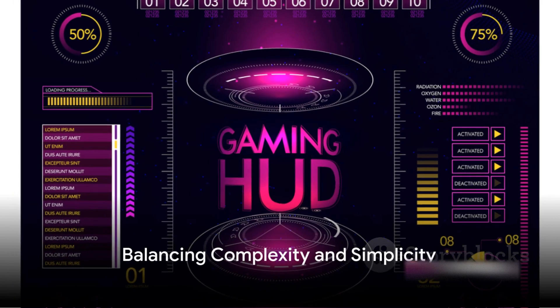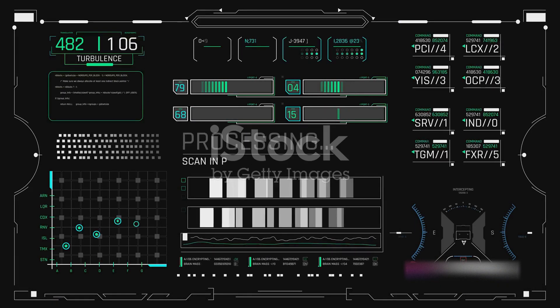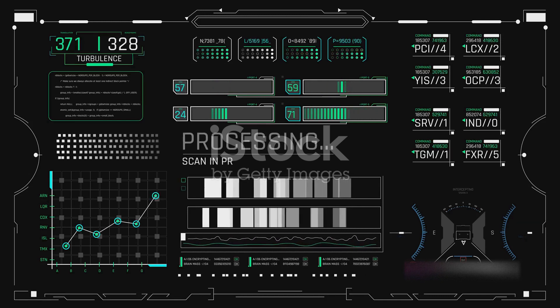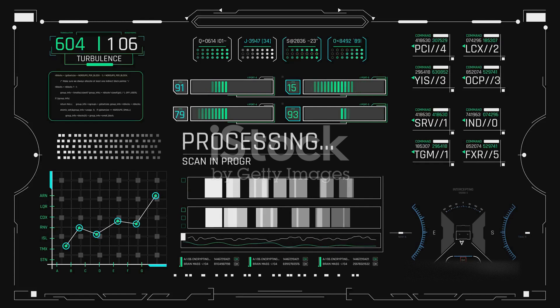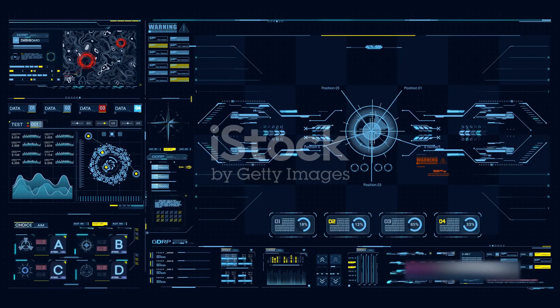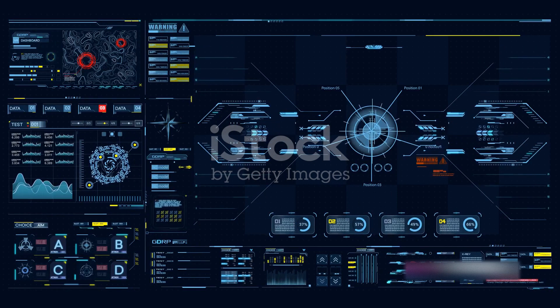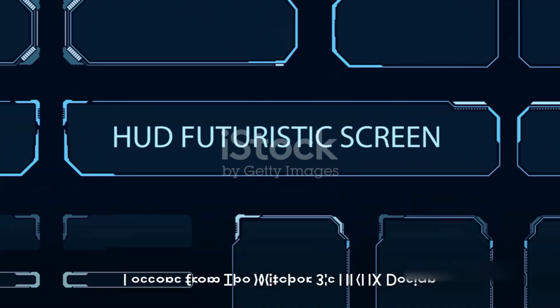However, this level of success in UI/UX design doesn't come without its challenges. The developers had to balance the need for a comprehensive interface with the desire for a clean, uncluttered look. They needed to ensure that the interface was intuitive, but also that it didn't oversimplify the game's complex mechanics. It was a delicate balancing act, but one that they managed to execute brilliantly.